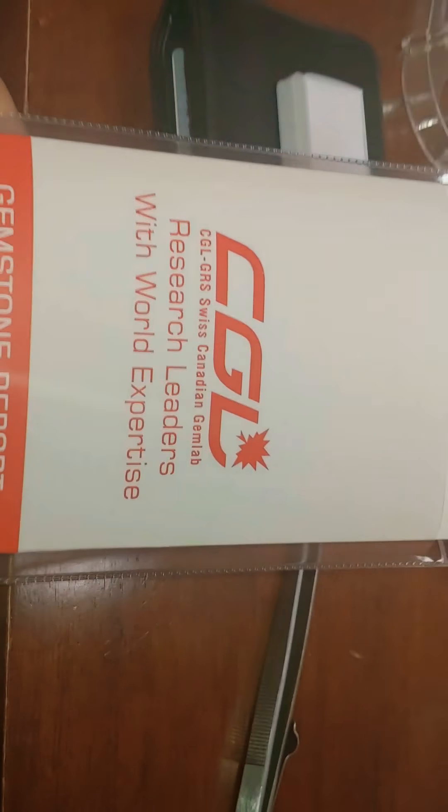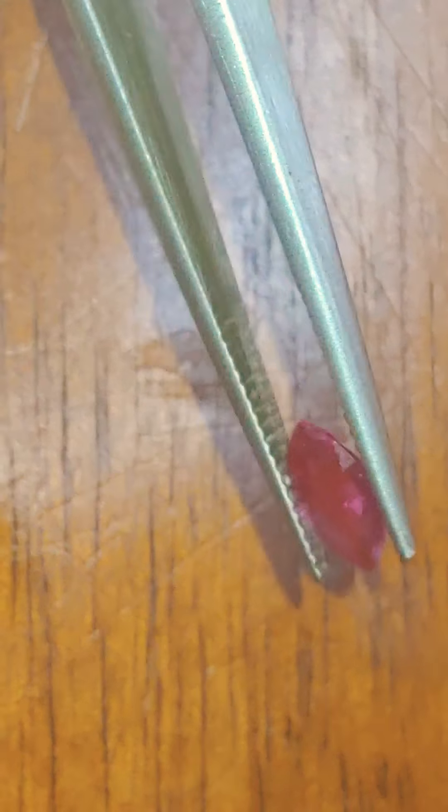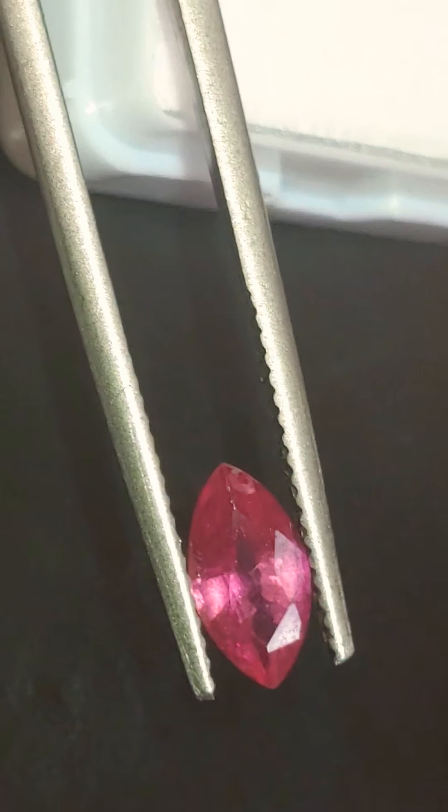Beautiful stone. As mentioned, there is a CGLGRS report. A PDF of the report will be included with your purchase, because the report covers the entire lot of 21 stones. You'll have a PDF and you can e-verify by emailing CGLGRS — they'll give you a verification using the report number. Guaranteed unheated, untreated, certified, laboratory tested. CGLGRS is a Canadian gemological laboratory partnered with GRS in Switzerland, so very stringent standards.